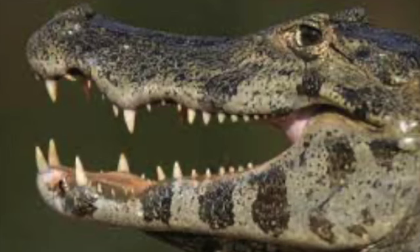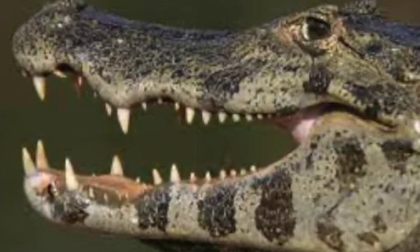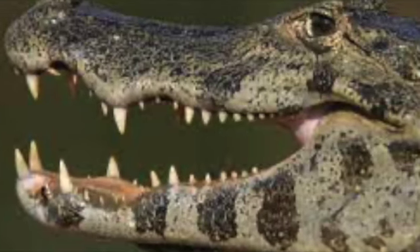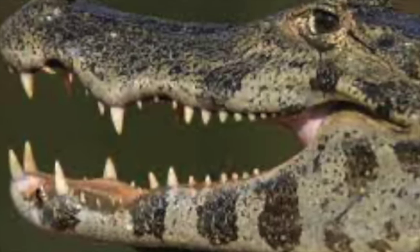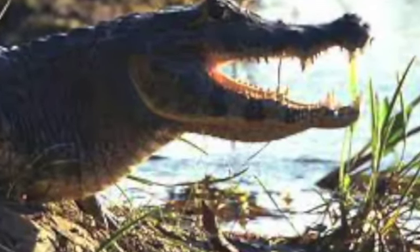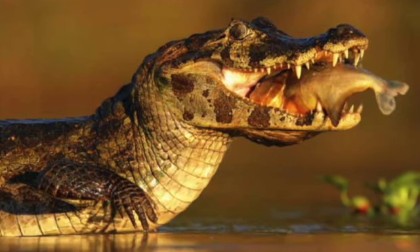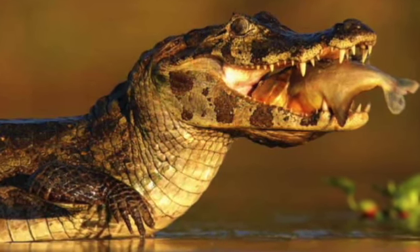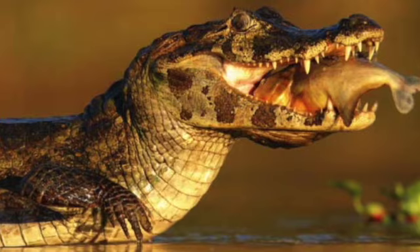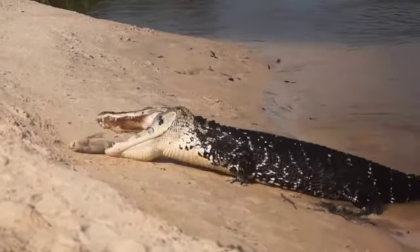Taking a look at the shape of the black caiman's teeth, we can see that they're pretty pointy and distributed all throughout the mouth. This is reflective of their carnivorous lifestyle. They typically eat fish, birds, sometimes deer, or even anacondas, but their teeth are designed more towards gripping rather than ripping.